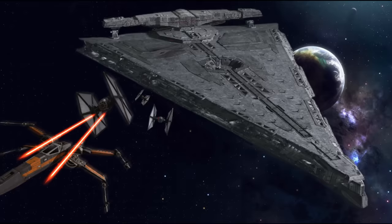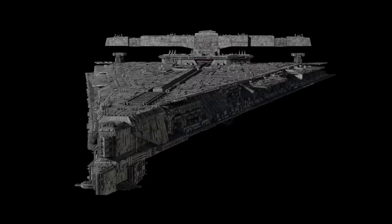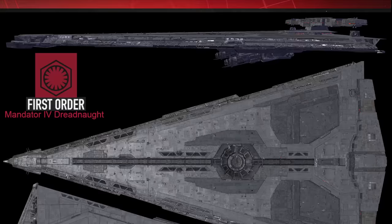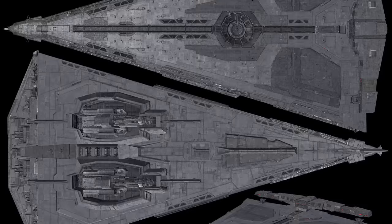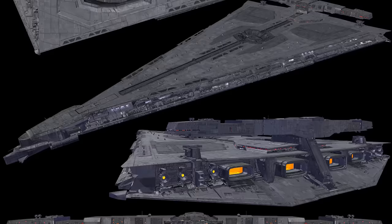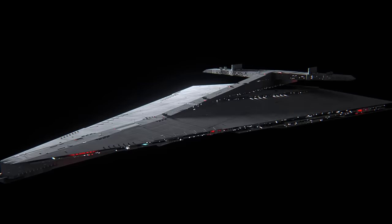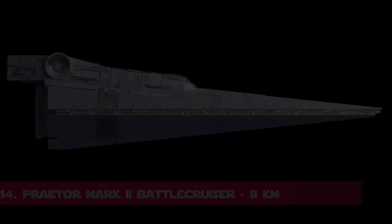At number 15 comes the Mandator 4 class Siege Dreadnought with a total length of a bit more than 7.6 kilometers or 4.75 miles. Also known as the First Order Dreadnought, it was used by the First Order during their conflict with the Resistance. It had a crew of 53,000 officers, 140,000 enlisted personnel and 22,000 stormtroopers. It was armed with two orbital autocannons and its dorsal surface featured 26 point-defense laser cannons for protection against starfighters, plus 6 tractor beam projectors located on the ship's bow.